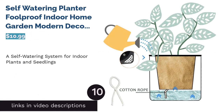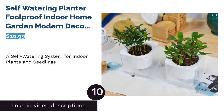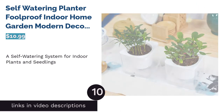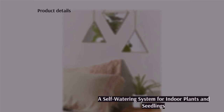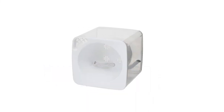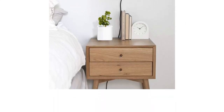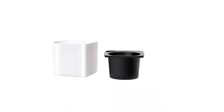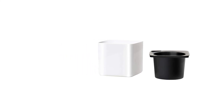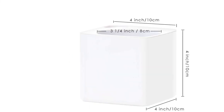The next product is the self-watering foolproof indoor home garden modern decorative pot by Garden Basics in white, a set of three. Garden Basics offers these cute square self-watering planters for indoor plants, seedlings, and even drier plants such as succulents. The design comes in either opaque white or clear plastic — the clear version makes it easier to know when the reservoir needs refilling. Reviewers report that indoor herbs and violets in particular thrive in these minimalist planters.